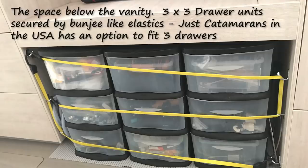The space underneath the vanity in the passage — interestingly, catamarans offer the opportunity to put a three-drawer unit in there that matches the rest of the drawers in the passage. Unfortunately in Cape Town they couldn't accommodate us, so we opted for these three plastic three-drawer storage units, which work okay for us.